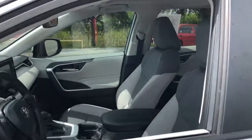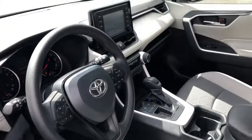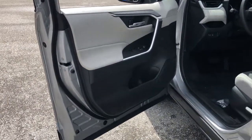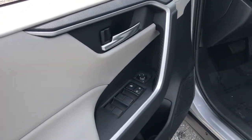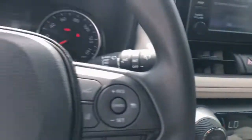It delivers a solid, stable ride, spacious and convenient cabin, the latest infotainment and driver assistance tech, agile handling, and chiseled good looks. You'll love its clever cargo storage solutions, premium feel, and must-have fuel efficiency. These are just some of the great options this vehicle comes with.